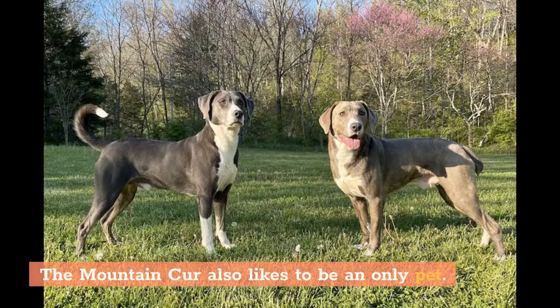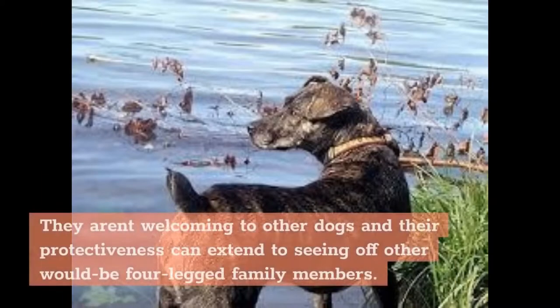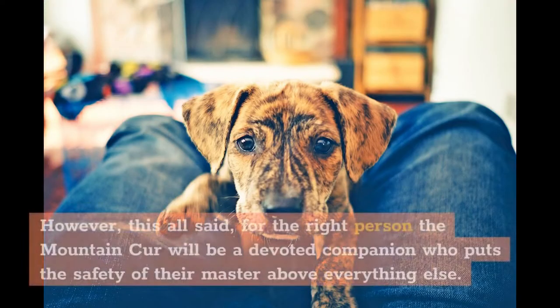The Mountain Cur also likes to be an only pet. They aren't welcoming to other dogs and their protectiveness can extend to seeing off other would-be four-legged family members. However, for the right person the Mountain Cur will be a devoted companion who puts the safety of their master above everything else.